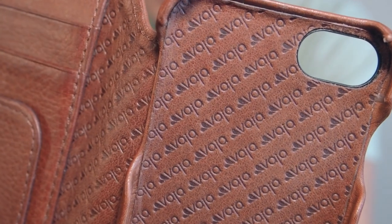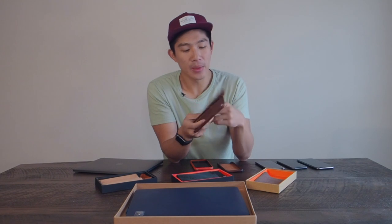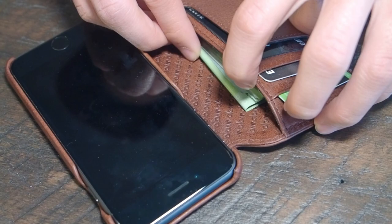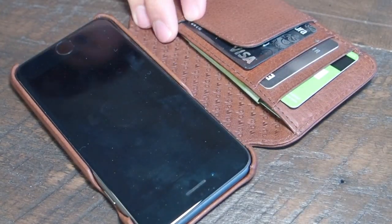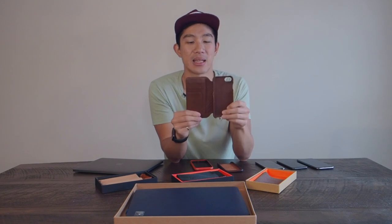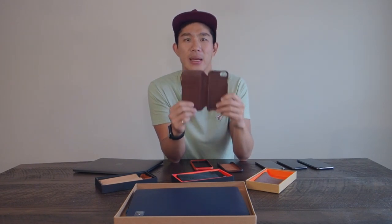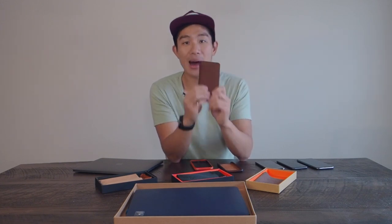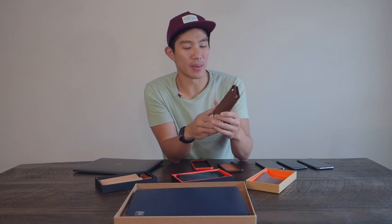I tested this quite extensively — I can tell it's not going to scratch as easily as the Apple one. I was able to put a lot of cards in here: three at the top and two more in the back, plus cash — five cards and cash total. That was really cool. My dream has always been minimalist — can I carry my phone and wallet all-in-one? This case let me achieve that.